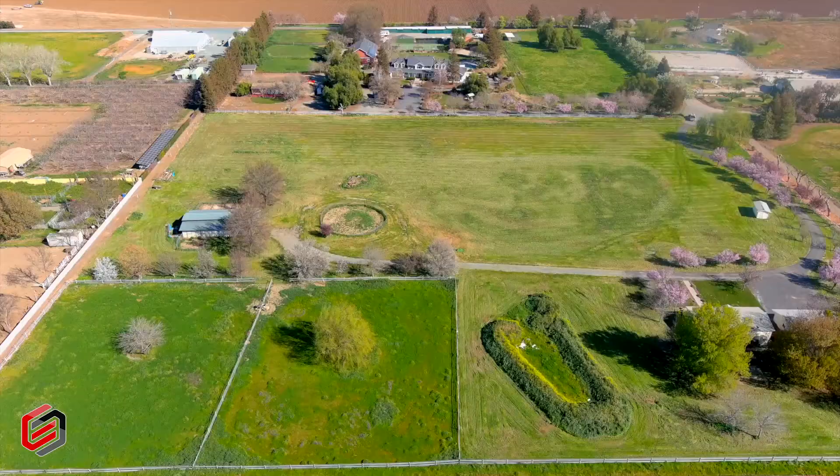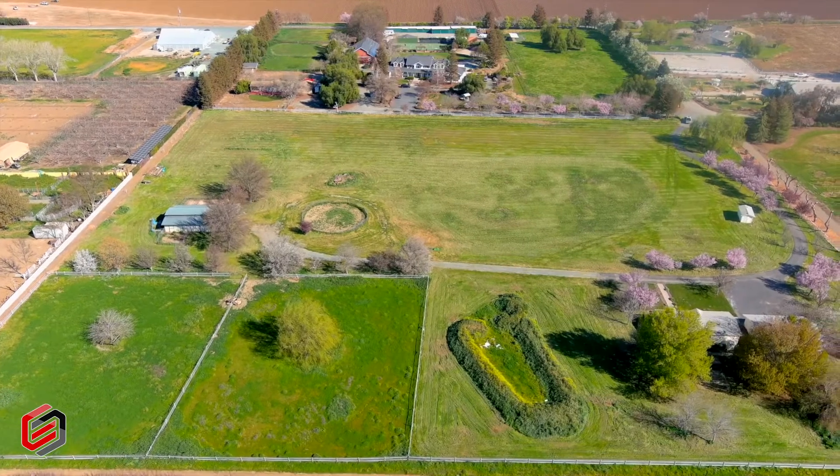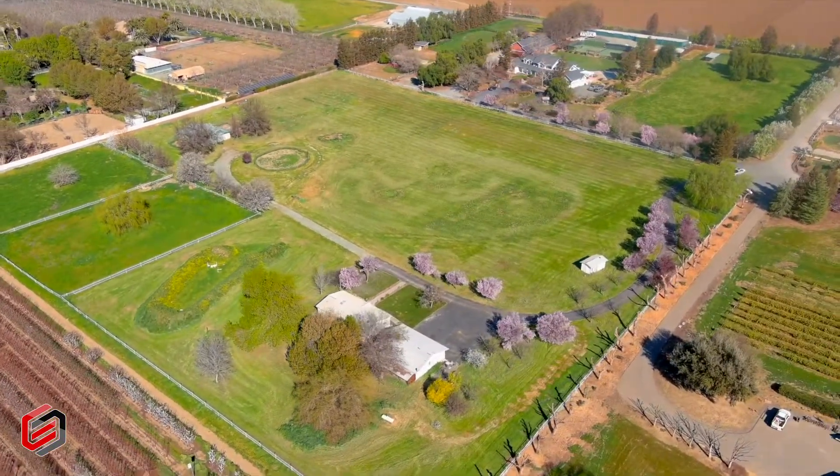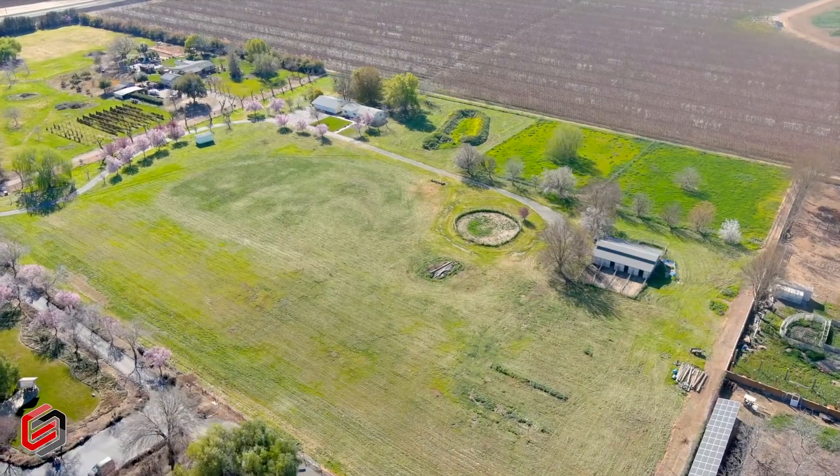It's a three-bed, two-bath, 1,350 square foot home with a three-car detached garage. But the beauty about this property is the land that it sits on — almost 10 acres, set back from the main road. I can't wait for you guys to see all of its beauty and all of the opportunity that it has for its next owner.